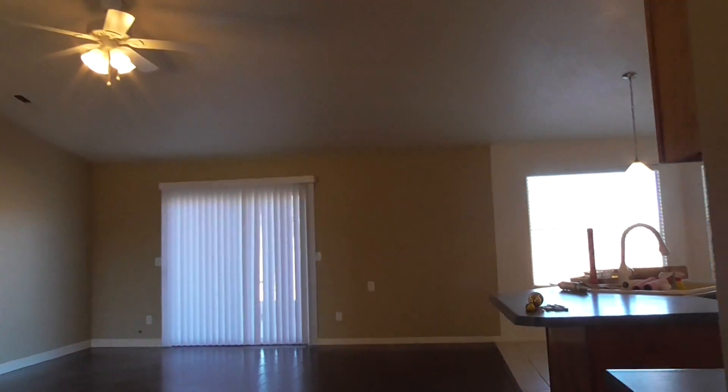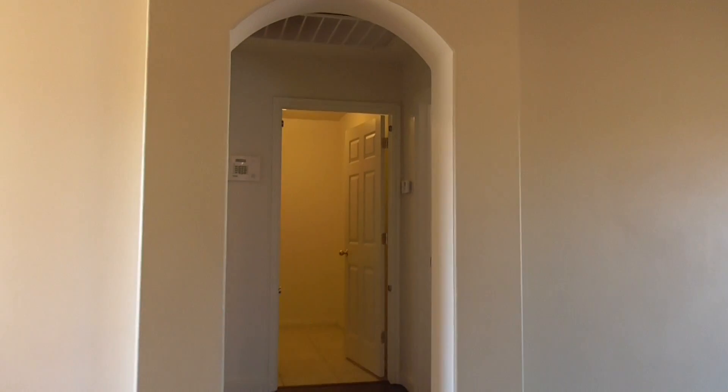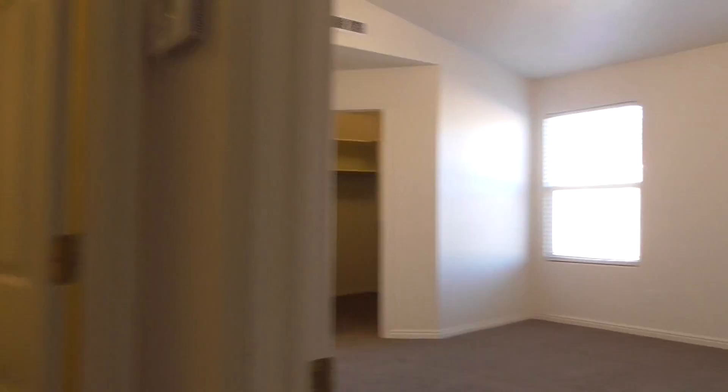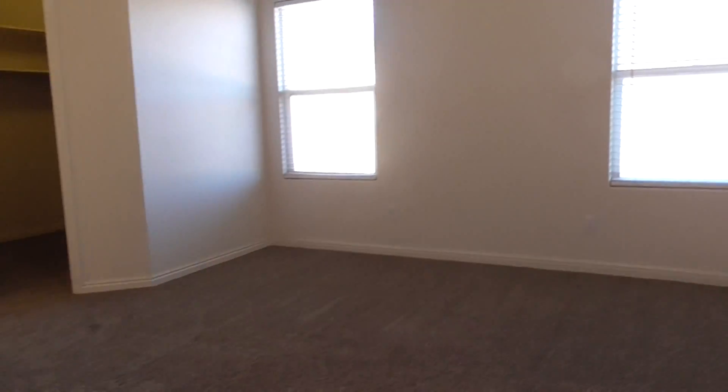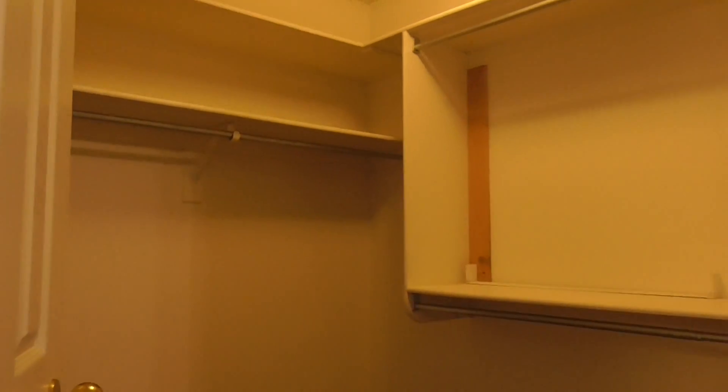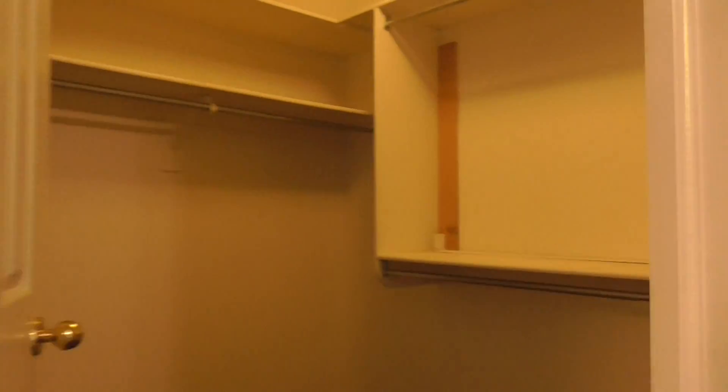So anyway, then we come back out and we go over to the master bedroom. Good feature in this house — double sinks in the master bathroom. Decent sized master bedroom, as you can see. Nice little walk-in closet with plenty of shelving and hanging space.